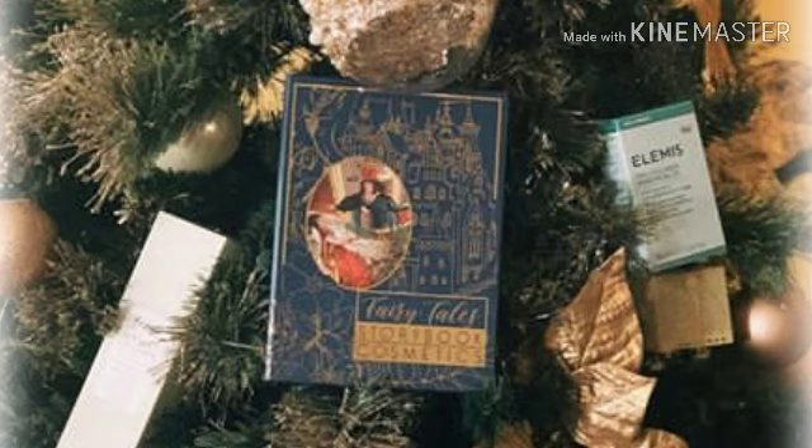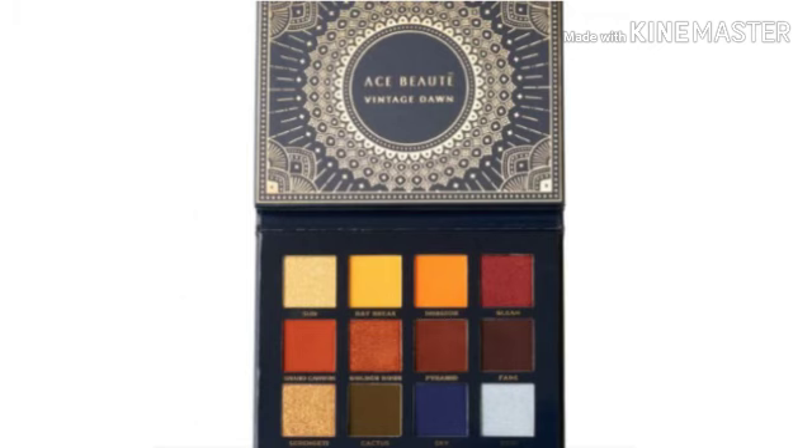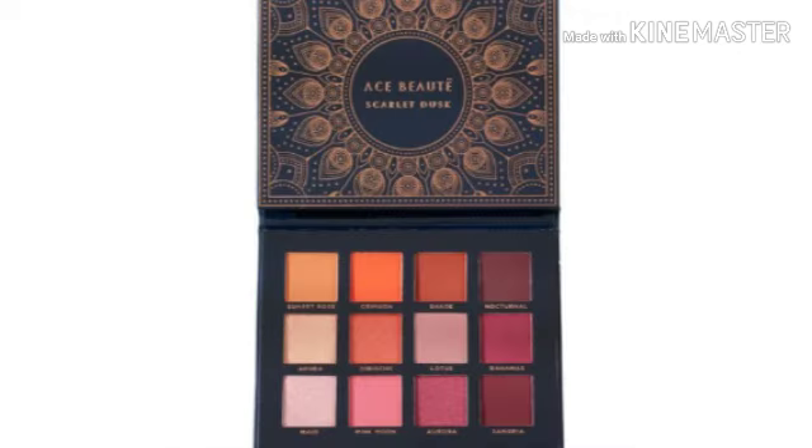Let's dive into this madness! This is for the base box for January BoxyCharm, and it's going to have a value of up to $250. The first thing: you're either going to get the Ace Beauty Vintage Dawn palette or the Ace Beauty Scarlet Dusk palette.